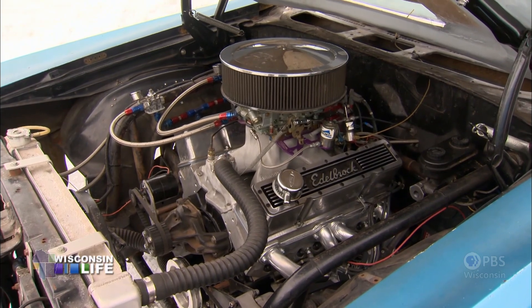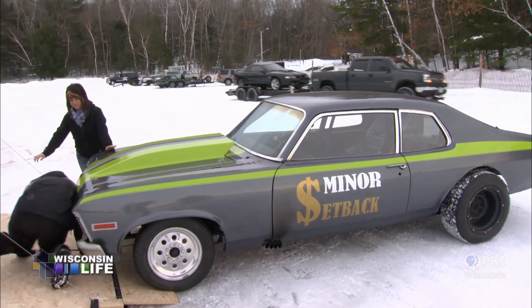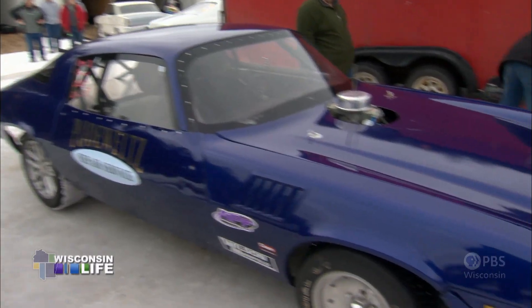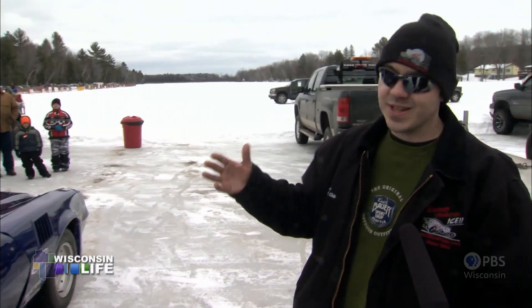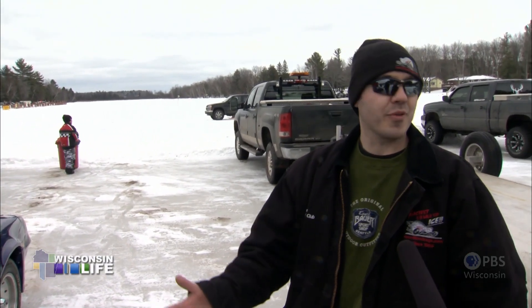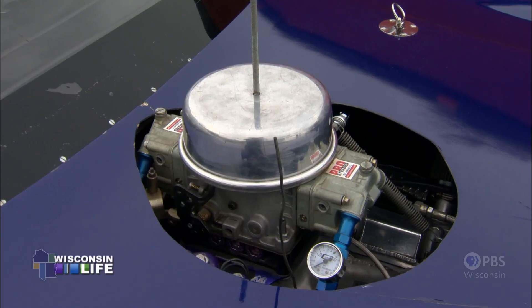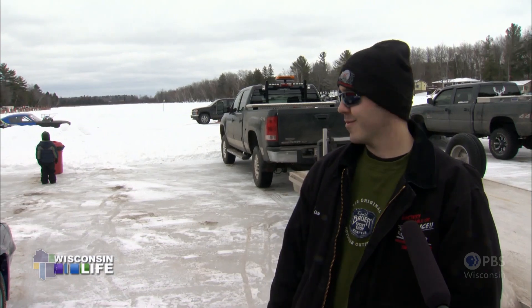And there are all kinds of cars. We got a '65 Nova — it's got a big block in it. And a '79 Camaro, all home built. I bought it about 12, 13 years ago for a couple hundred bucks. We decided just to cut it all apart, build a frame and a cage, put a big engine in it, and see what we could do.